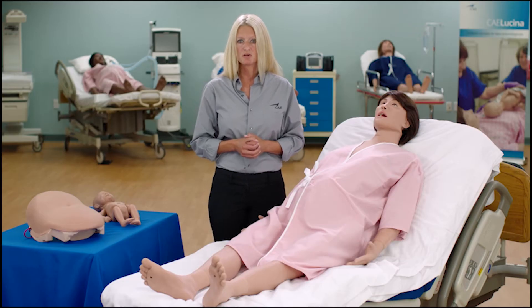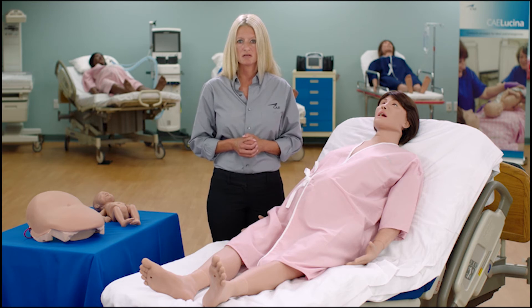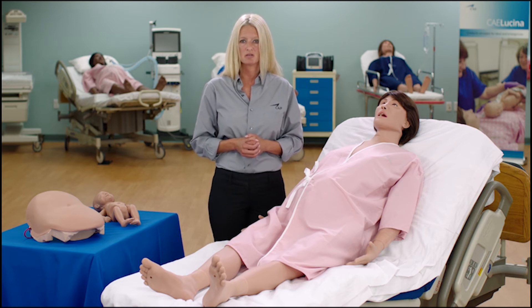Lucina reacts to medical interventions with appropriate physiological responses and comes with 11 simulated clinical experiences. Her physiology allows learners to monitor vital signs, cardiotachyography, and maternal data to create an immersive, engaging training environment.